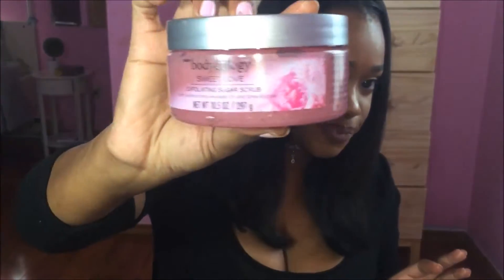Y'all know my favorite scent from Bath and Body Works is Pink Chiffon — I always pair that with this. The Sweet Love scent smells just like Pink Chiffon for a fraction of the price, this was like four dollars or something like that, so just get it.